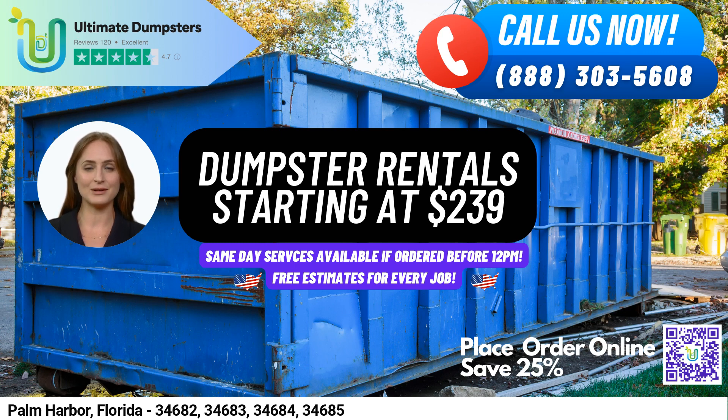We offer roll-off dumpsters in all sizes, including 10-yard, 12-yard, 15-yard, 20-yard, 30-yard, and 40-yard.